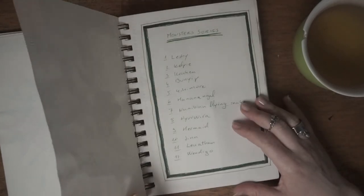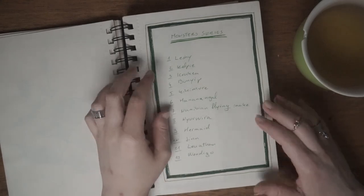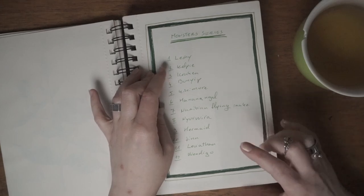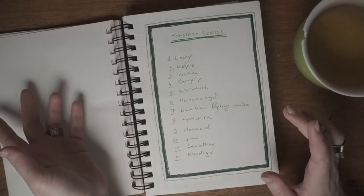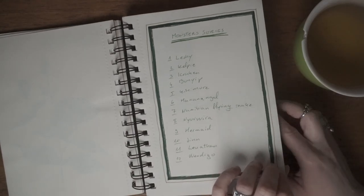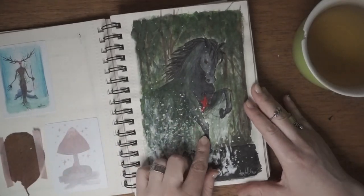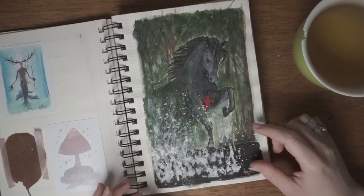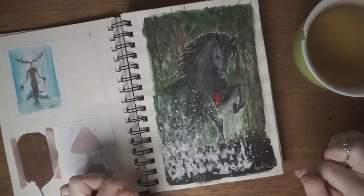This is my monster series that I wanted to make. I think now I've painted Leshii, Kelpie, and Windigo — so I have 3 of 12 paintings done. It's getting there slowly; definitely not going to need 5 years to finish it. This one is a painting of Kelpie — a horse bursting out of water. It's not my favorite and I'm probably going to redo it, but it's still not bad.